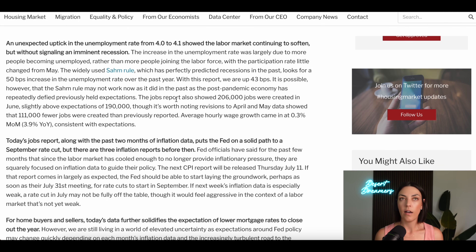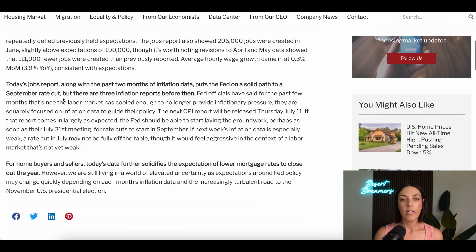Today's jobs report with the past two months of inflation data puts the Fed on a solid path to a September rate cut. When we started the year there was talk of potentially six rate cuts, then four; recently they've talked about just one. Now we're narrowing down to potentially a September rate cut. Keep in mind, this is the federal funds rate — not the mortgage interest rate — but I'll talk about how that's all affected in a moment.